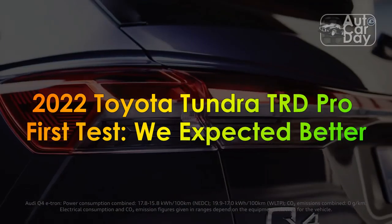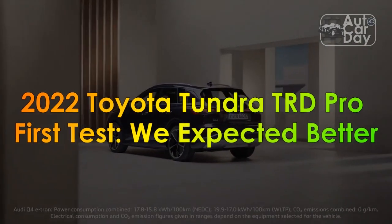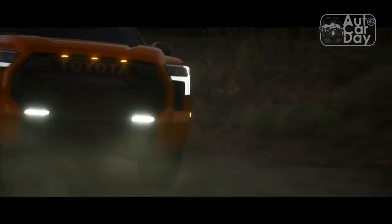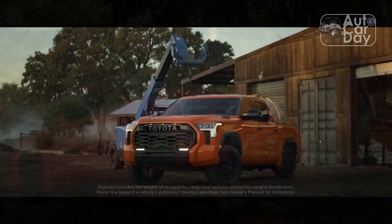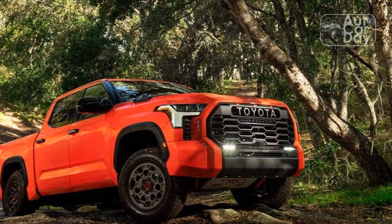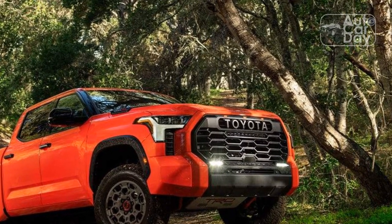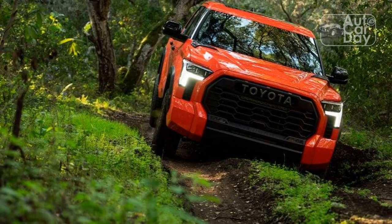2022 Toyota Tundra TRD Pro First Test: We Expected Better. Pros: Strong, relatively efficient engine; traction, clearance, and articulation off-road; tough trophy truck looks. Cons: Poor perceived quality; troubling towing behavior; questionable user interface decisions.